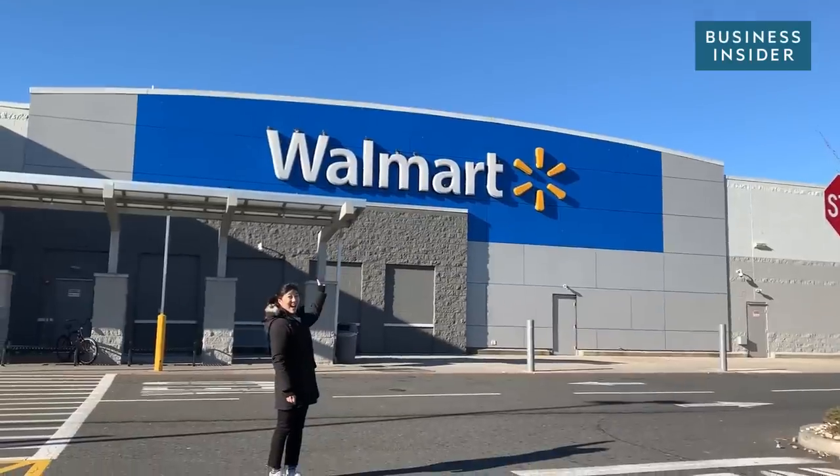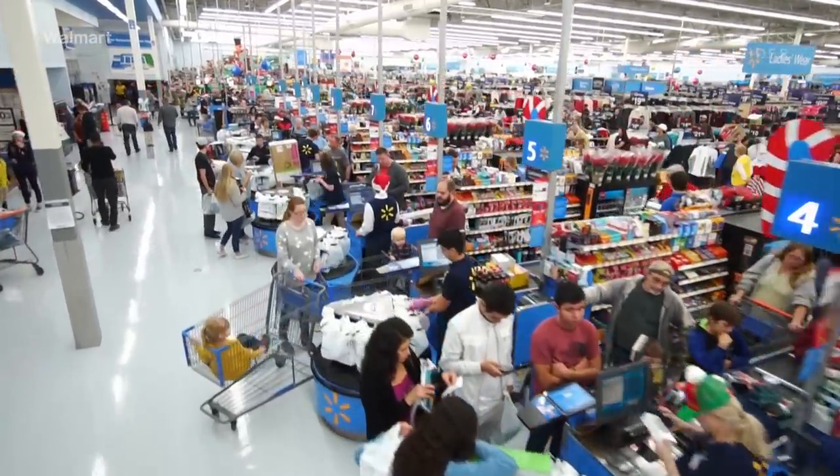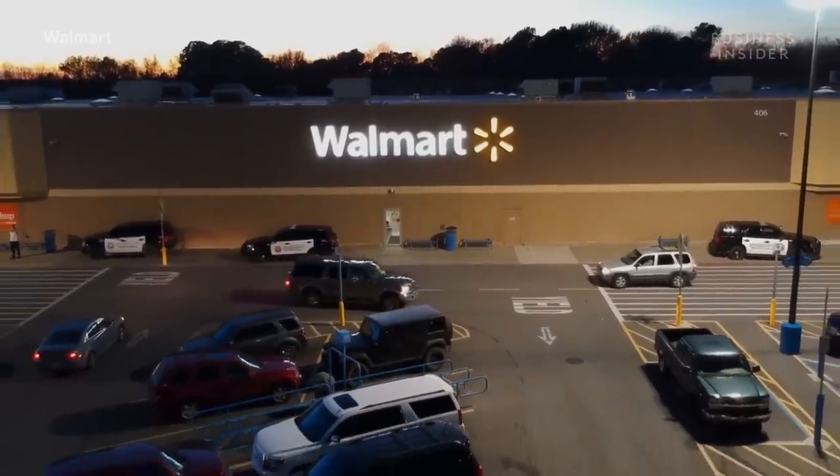With over 5,000 stores in the U.S. and over $500 billion in revenue, Walmart is officially the biggest retailer in America.